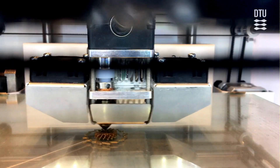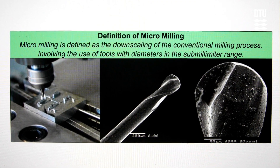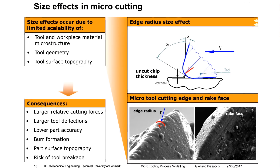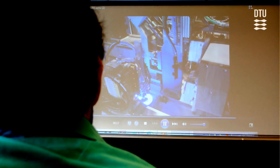During the course, the students attend lectures on the most important micromanufacturing technologies. They attend workshops and tutorials and carry out a challenging project. Lectures include, for instance, micro milling, micro EDM, micro injection molding, micro forming, and molded interconnect devices. Furthermore, the students learn how to define tolerances of micro features.